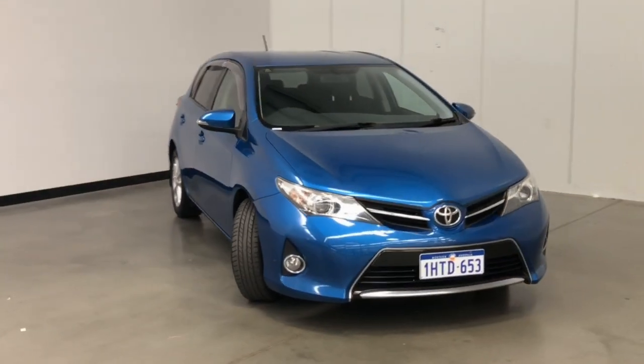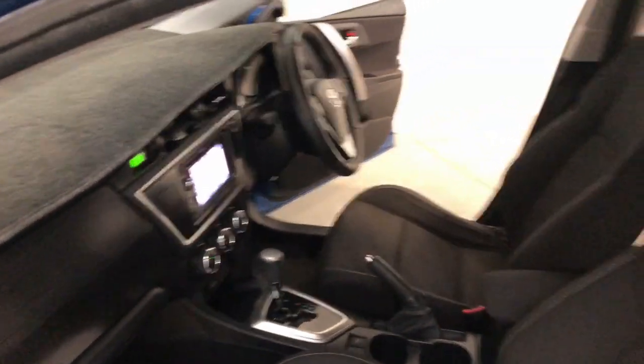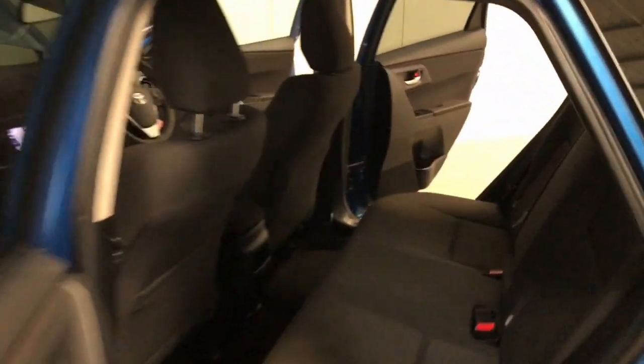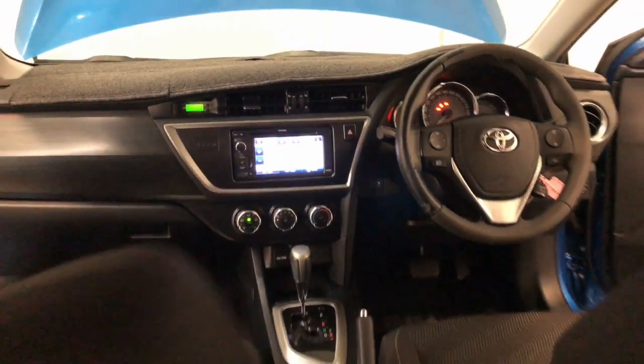Toyota claims the Corolla uses 6.6 litres per 100 kilometres of unleaded petrol in the combined city and highway cycle, while putting out 152 grams of CO2. It has a 50-litre fuel tank, meaning it should be able to travel 758 kilometres per full tank.